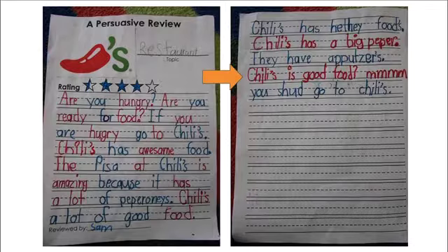Now let's take a look at the conclusion for the Chili's review. I'll reread, and where the arrow is, is the conclusion. 'Are you hungry? Are you ready for food? If you are hungry, go to Chili's. Chili's has awesome food. The pizza at Chili's is amazing because it has a lot of pepperonis. Chili's has a lot of good food. Chili's has healthy food. Chili's has a big pepper. They have appetizers. Chili's is good food. Mmm, you should go to Chili's.' Where you see the arrow, the author wrote their conclusion — 'Chili's is good food. Mmm, you should go to Chili's.' They're telling us to go do something.